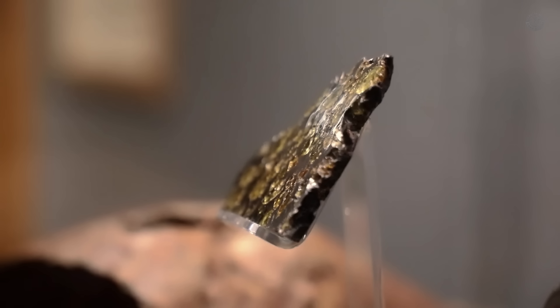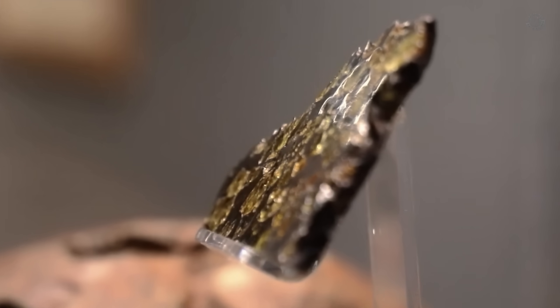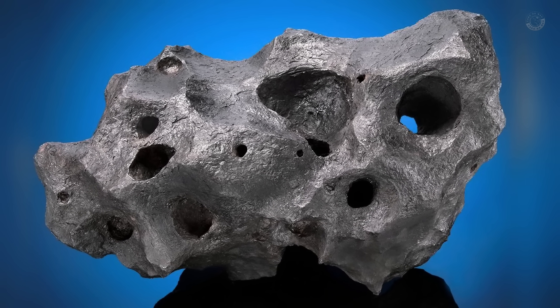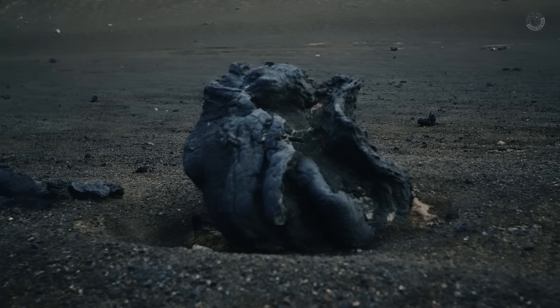Hello, Gem Hunter. In today's video, we are going to talk about very old, ugly stones that could be worth thousands of dollars. But before we start, let me ask you a question: if you saw one of these rocks in the wild, would you say it could be worth millions of dollars?